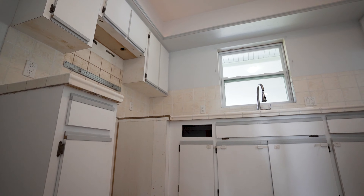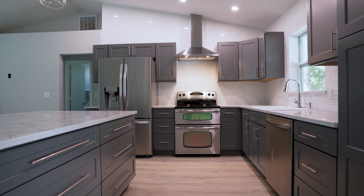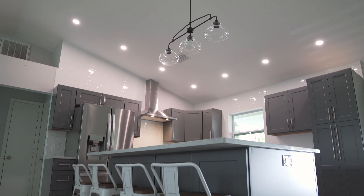We started with a closed peninsula kitchen. Our clients wanted a more open floor plan. We took down the enclosing walls and the drop-down cabinets to incorporate more full-height ceilings for the rest of the house.